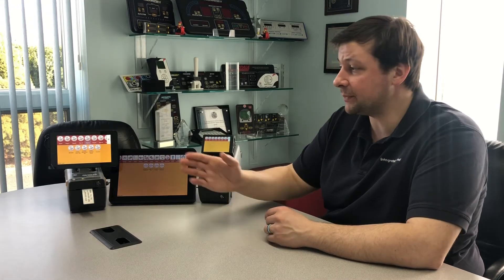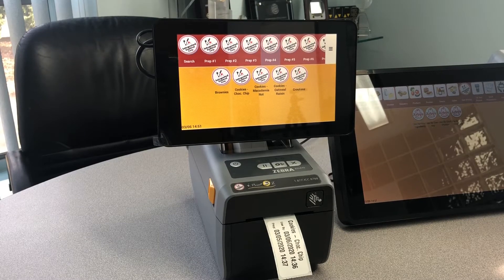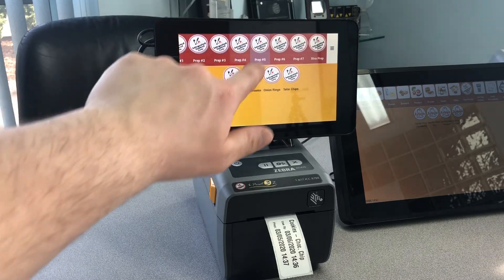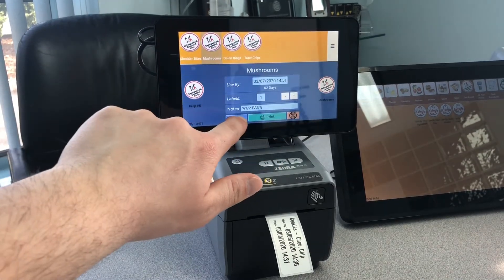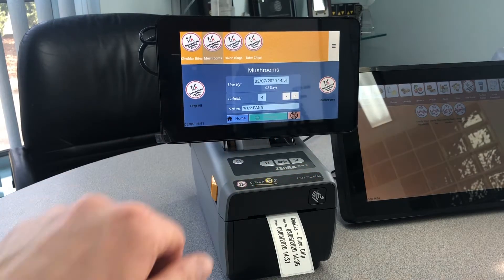Our most popular is the 7 inch, mainly due to its small form factor and usability. The screens are set up in a one-dive station organization. You've got your stations across the top — you select a station, you select a product, you select how many labels you need, and you press print.